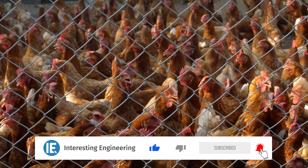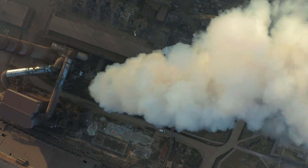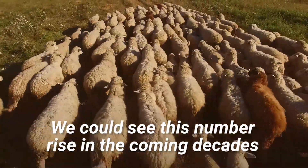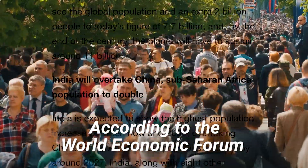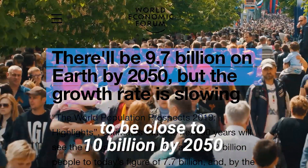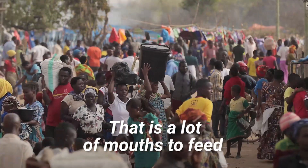Currently, livestock is responsible for around 15% of the global greenhouse gas emissions, and we could see this number rise in the coming decades. According to the World Economic Forum, the world population is expected to be close to 10 billion by 2050. That is a lot of mouths to feed.